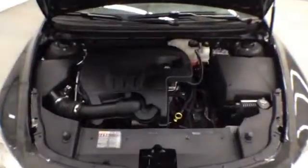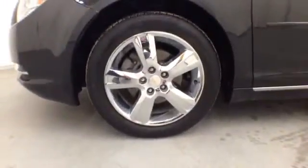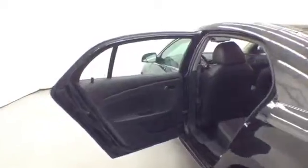The four-cylinder engine is powerful but economical too, providing up to 33 miles per gallon. The black leather interior is as comfortable as it is eye-appealing.